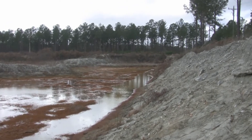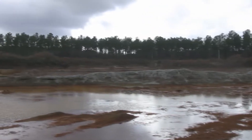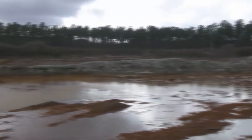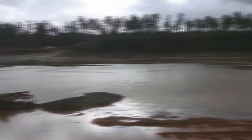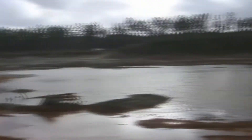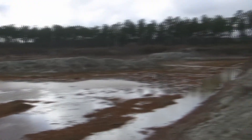Hey guys, so I'm at a Cretaceous land site or quarry, as you can see. Plan on hunting all that down there, but this place is pretty big. There's another part of the quarry over there. You can find echinoids here, some shark teeth, fish teeth.